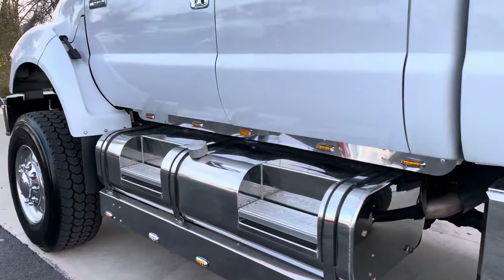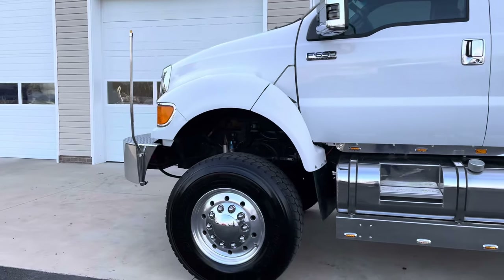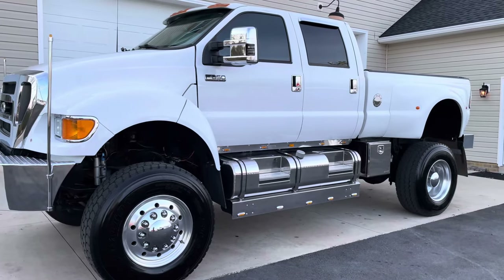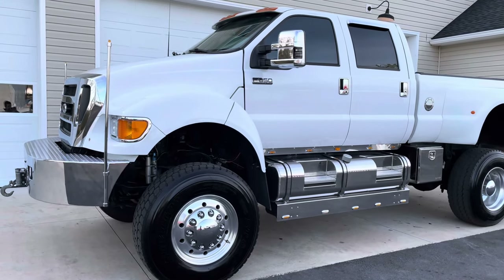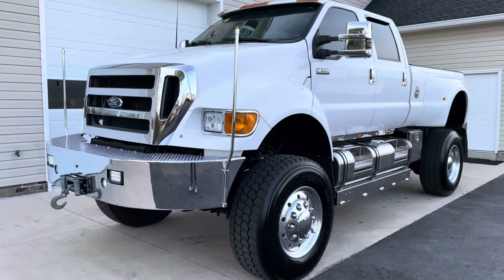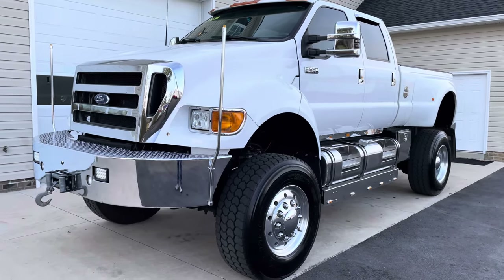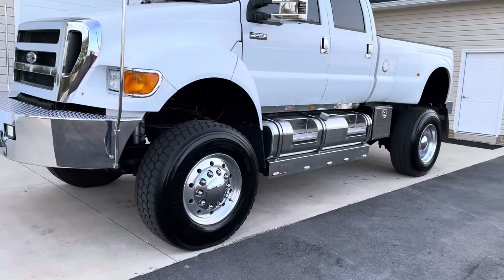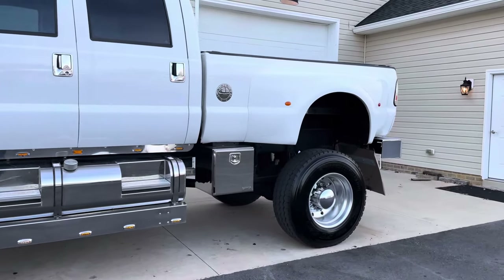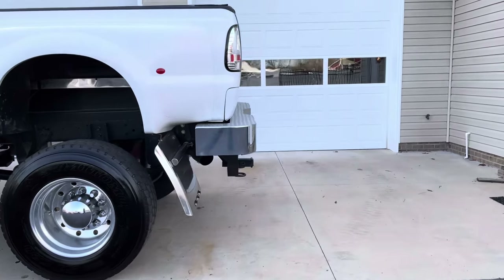There is your F650 behemoth Super Cruiser. This truck was built by Super Trucks in Georgia — Super Trucks by Chris. We've met Chris and dealt with him quite a bit; he builds some killer trucks. This is one of the flagship models: full wheel drive, full air ride, all the accessories, stereo, LED lights, bumpers, side steps, tanks, and storage boxes. It basically checks every box available for one of these vehicles.